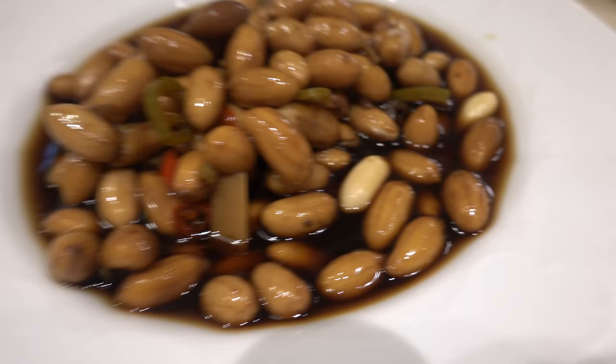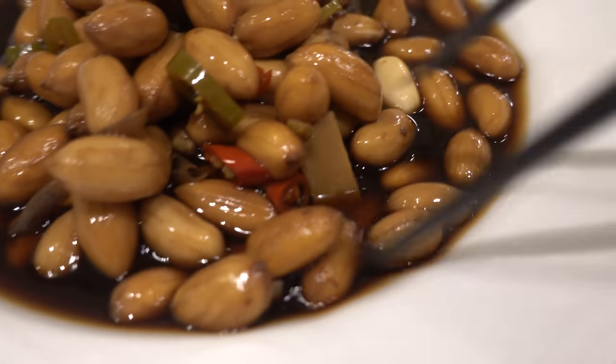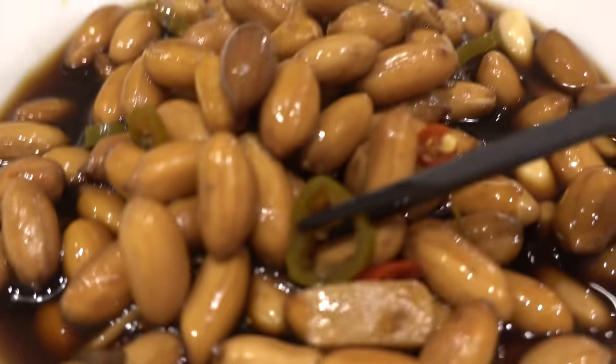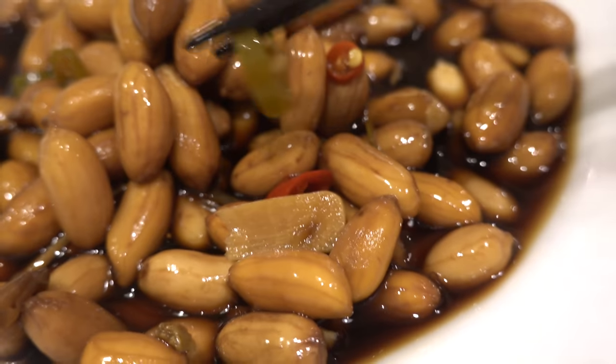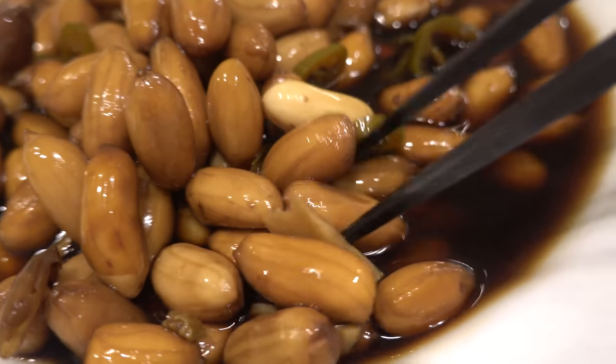First dish, appetizer - this is the peanuts in vinegar. I've never had it in vinegar before. This is really interesting. Not only is it soaked in vinegar, it's got jalapeños in here, chilies in here. This is amazing! I'm going to create a recipe for this dish.